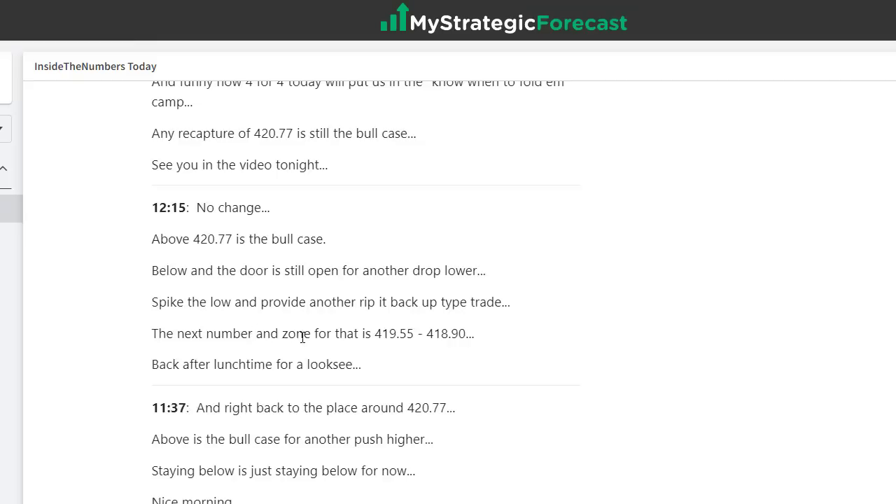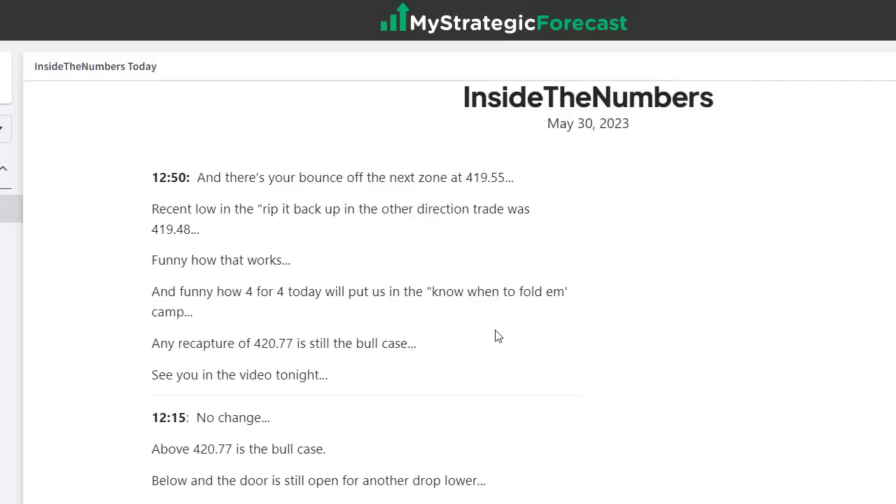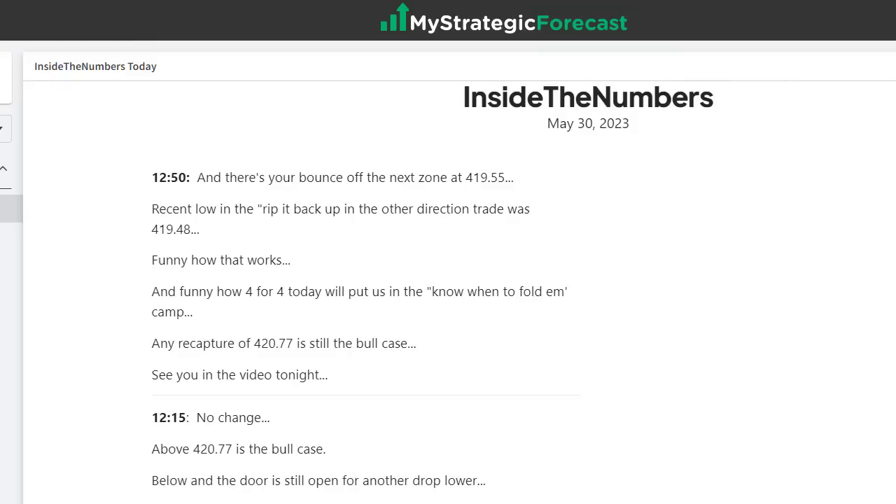At 12:15, the next number and zone is 419.55 — the line has been adjusted. Basically another 9–10 pointer. That's three. There was another one in there — a spike the low and rip it back up that traders got in the live room, which was a 4 for 4. It was earlier in the morning. We call that the golden sombrero.